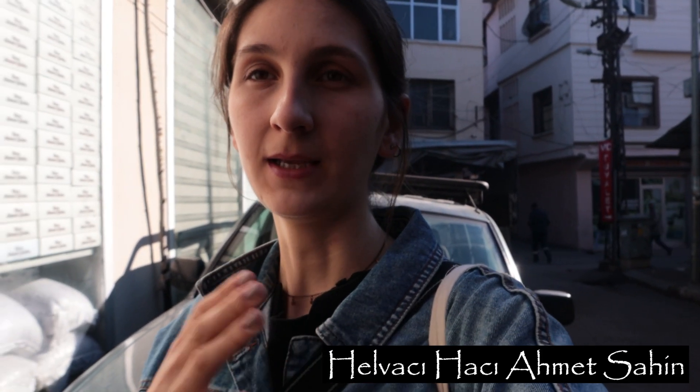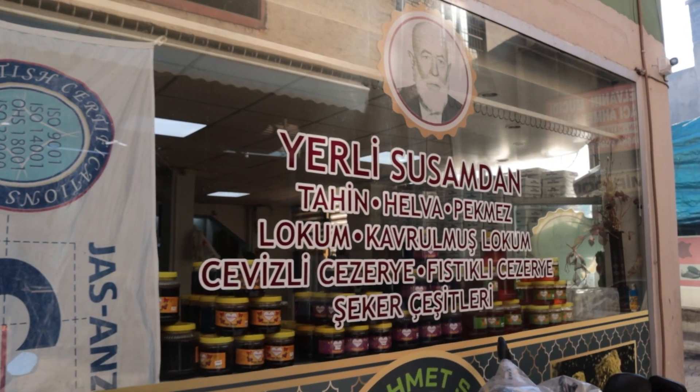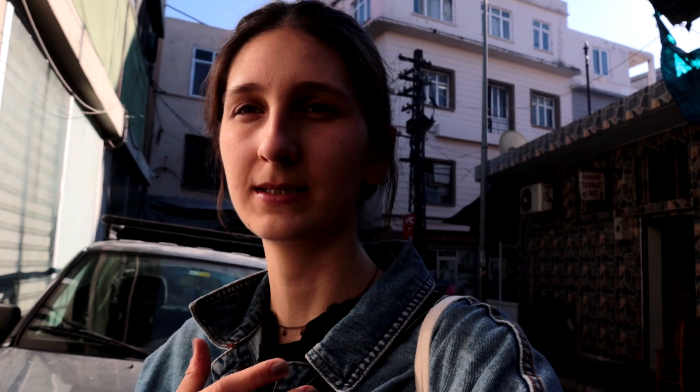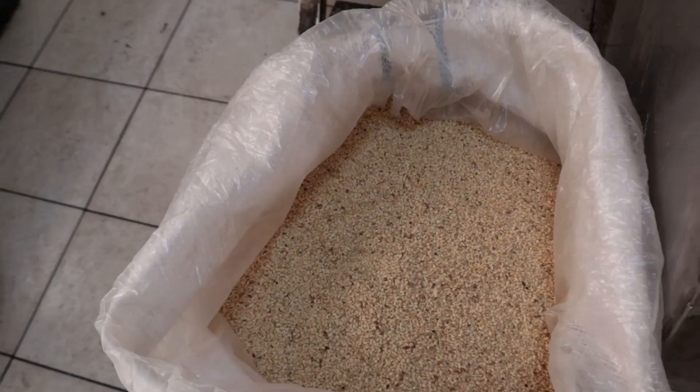Now I'm in the old town where there are very cute, nice shops where you can find anything. This place is one of the best spots to find helva. Adana also has a speciality dessert — it's like lokum but it's called jazani, and I'm going to show you inside. They also make their own tahini freshly here, so let's go inside and see.